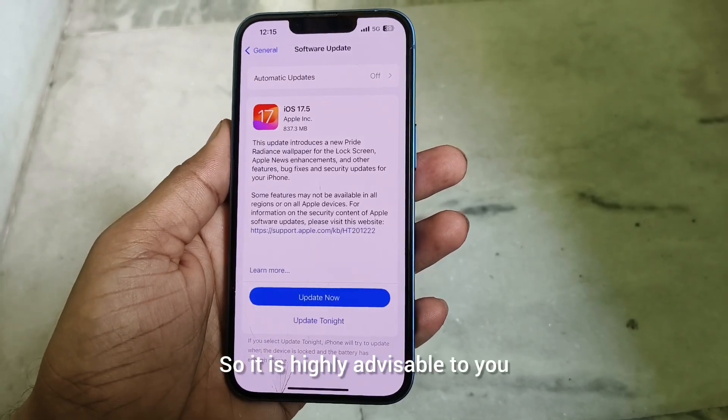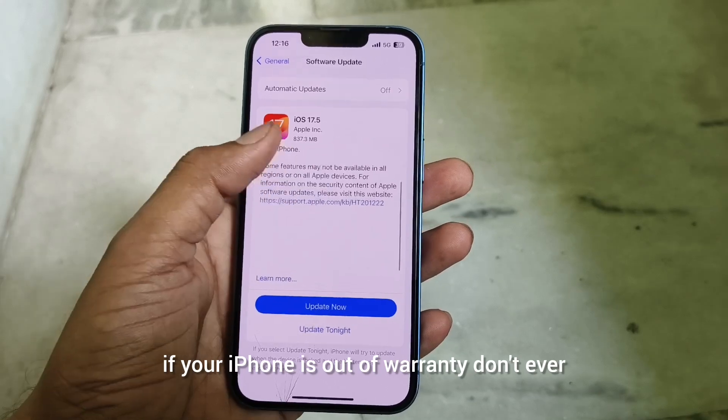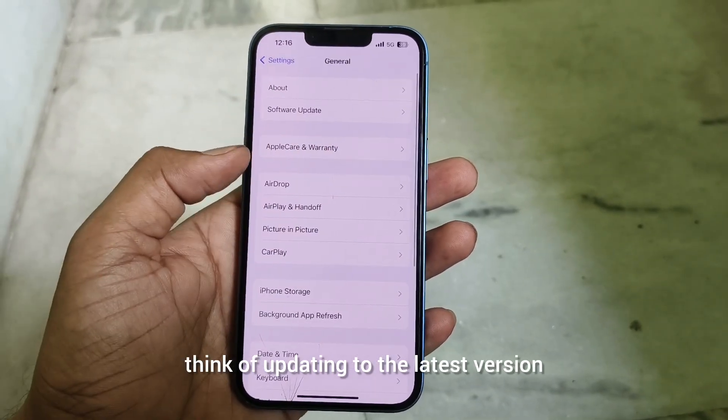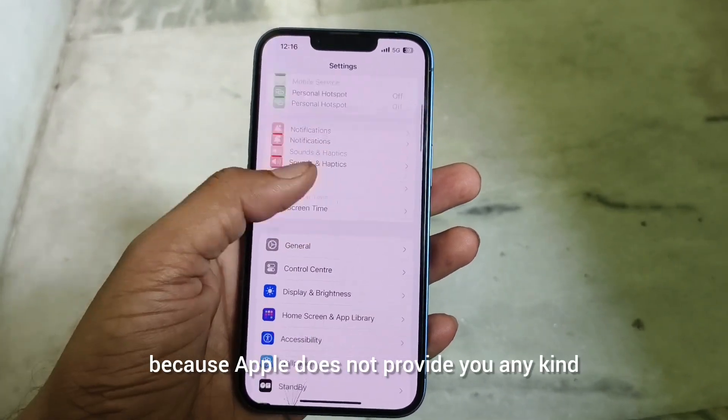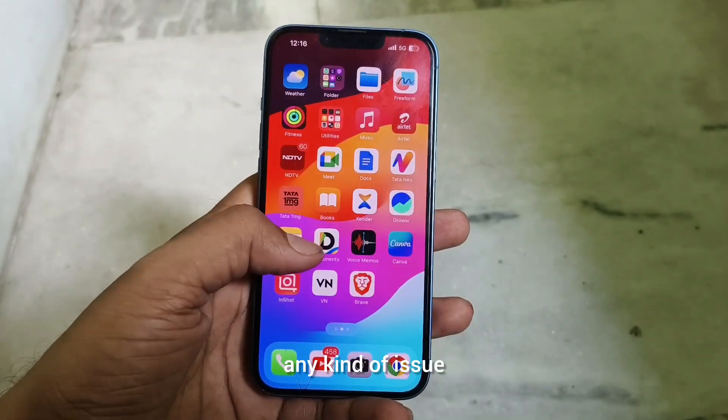So it is highly advisable that if your iPhone is out of warranty, don't ever think of updating to the latest version, because Apple does not provide any kind of screen replacement after your iPhone gets any kind of issue.